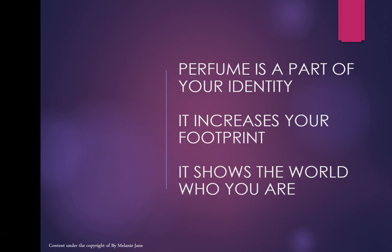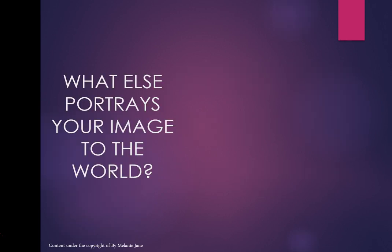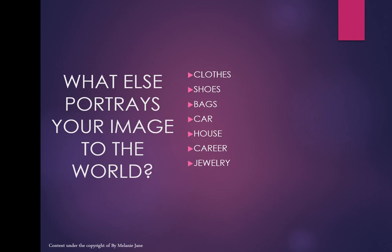Perfume reflects to the world who you are as a person, perhaps portraying part of your personality — even a hidden part. Think about other things that portray your image to the world: your clothes, shoes, bags, your car, your house, your career, your jewellery, even the watch you wear.